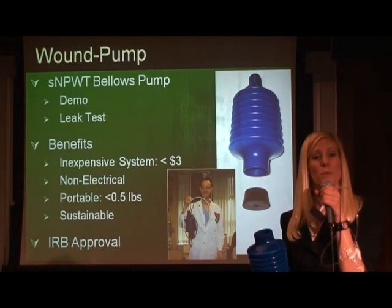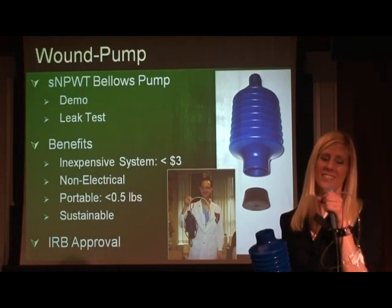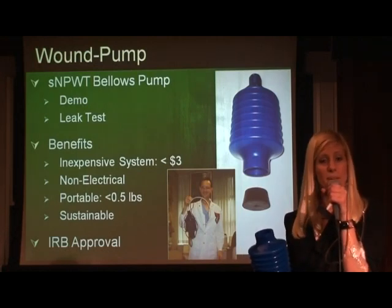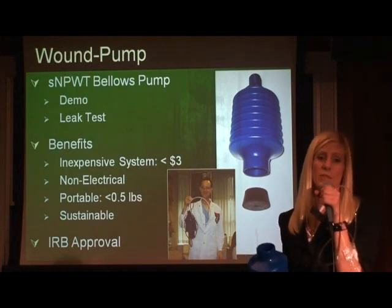The key aspects of the wound pump are: it is inexpensive, costing less than $3; it is very portable, with no electrical requirement and weighing less than half a pound; and it is sustainable, as the blow-molding technology for manufacturing exists in resource-poor settings.